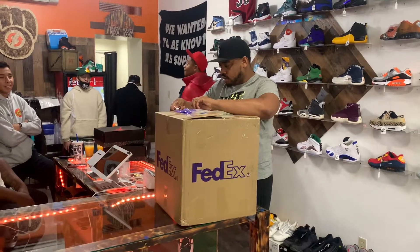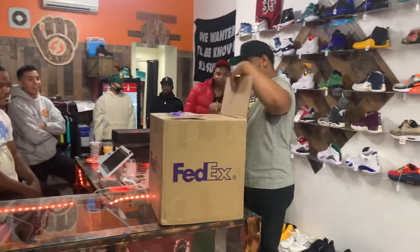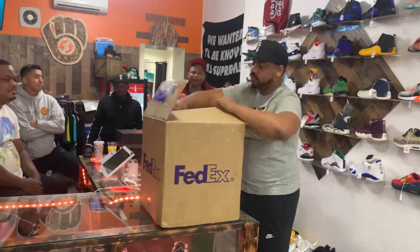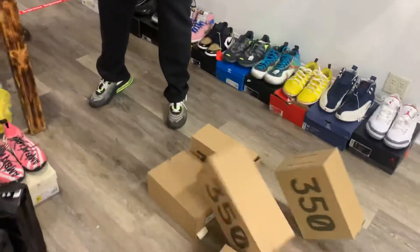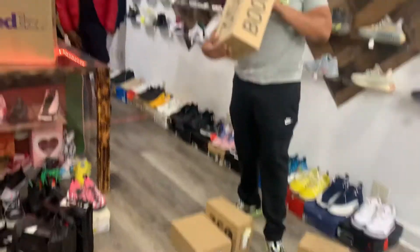A mystery box — well, it ain't a mystery for me, but it's a mystery for y'all. Let's see what we got in here. What's in the box? Bunch of bricks. Let me see what we got.